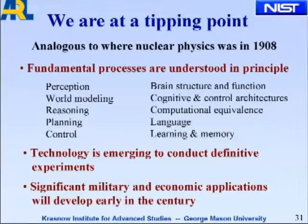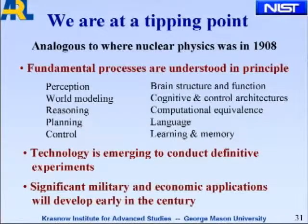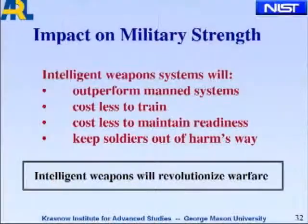The fundamental processes are understood, at least in principle: perception, world modeling, reasoning, planning, and control — and these neuroscience things. Technology is emerging to conduct definitive experiments, not just philosophical conversations. Significant military and economic applications will develop undoubtedly early in this century — in fact, they're already developing. The impact on military strength will be profound.